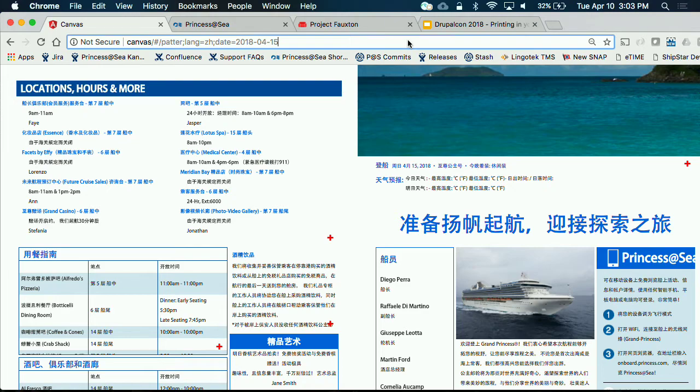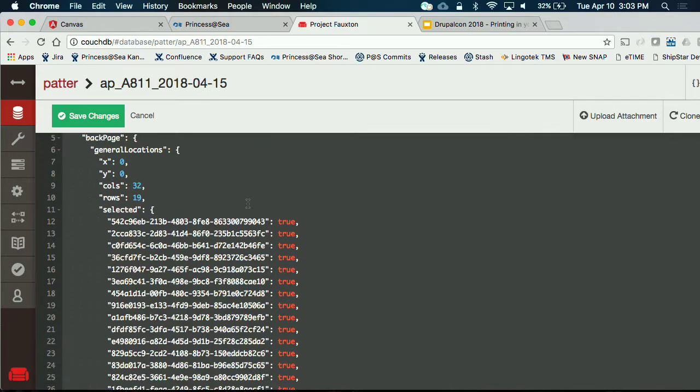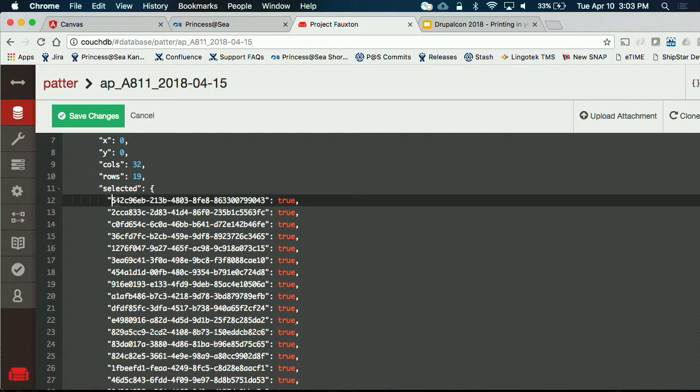On board, if there's a new event that came up and they need to create a description for it, they can do that right in Drupal there. They'll notify somebody shore-side that something needs to be translated. It will automatically migrate back to our shore-side Drupal, then go out to Lingotech. We'll have somebody ready to do that translation, and then it follows the same path back into Drupal and republishes back out. From a technical standpoint, the Canvas description in CouchDB references everything by UUIDs, so no matter what language it's in, it pulls the appropriate translation out of Drupal.